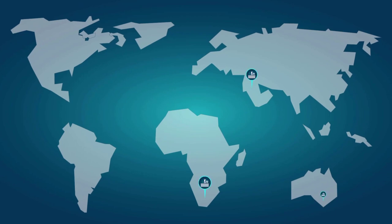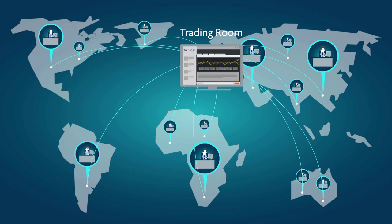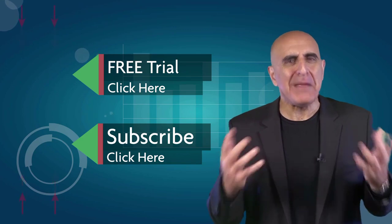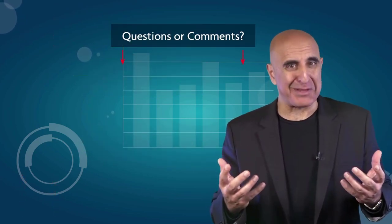Join the TradeNet trading room for a free 14-day trial. TradeNet has educated more than 30,000 professional traders worldwide since 2004, and its trading room is one of the world's leading trading communities. Click here to start your free trial, subscribe to our YouTube channel for more stock trading videos, and submit any questions or comments below.